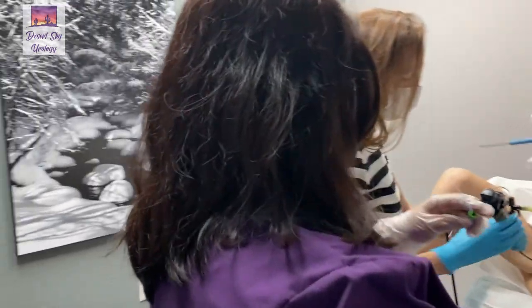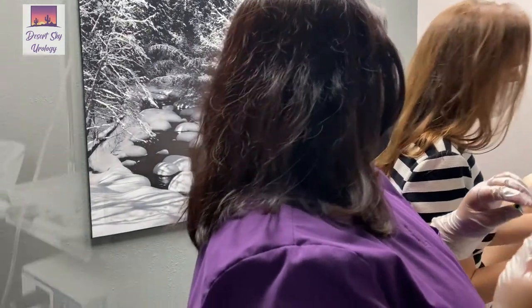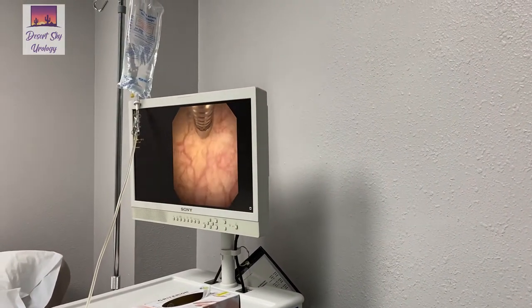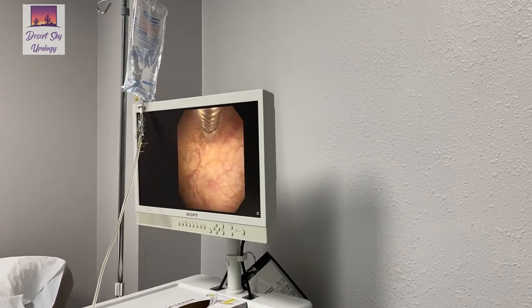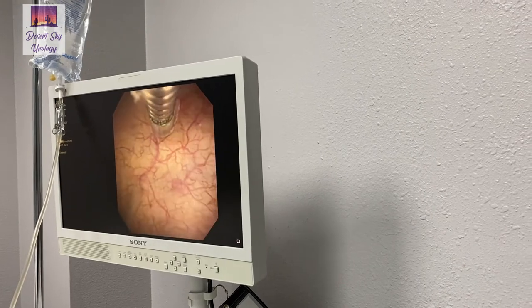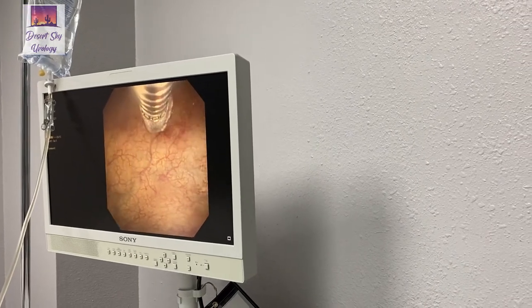We're already in the bladder — we gently put the tiny scope in the bladder, which is really well tolerated. If you look on the screen, everything's magnified with this nice scope setup. You'll see we go ahead with the needle. I'll show you the needle in a second — this is just the needle sheath that covered it.